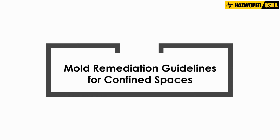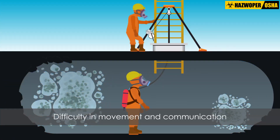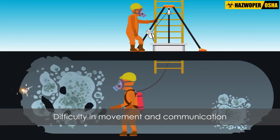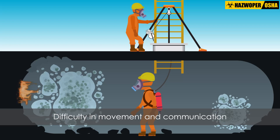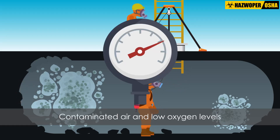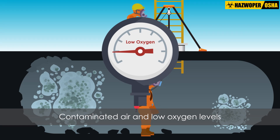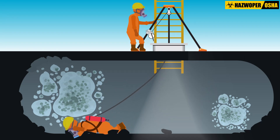Mold remediation guidelines for confined spaces. Working in confined areas presents numerous challenges. Movement and communication are difficult, and in case of an emergency, immediate exit from the area may be difficult or impossible. The air in some confined spaces may be contaminated or low in oxygen, posing significant health risks for workers. Additionally, poor lighting may result in increased risk of injuries.